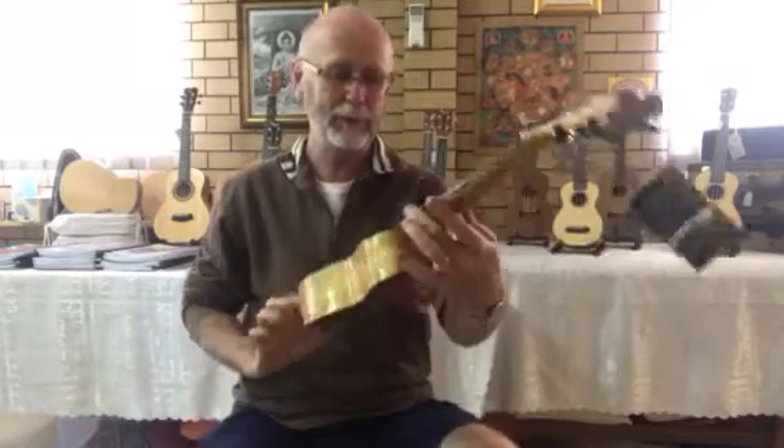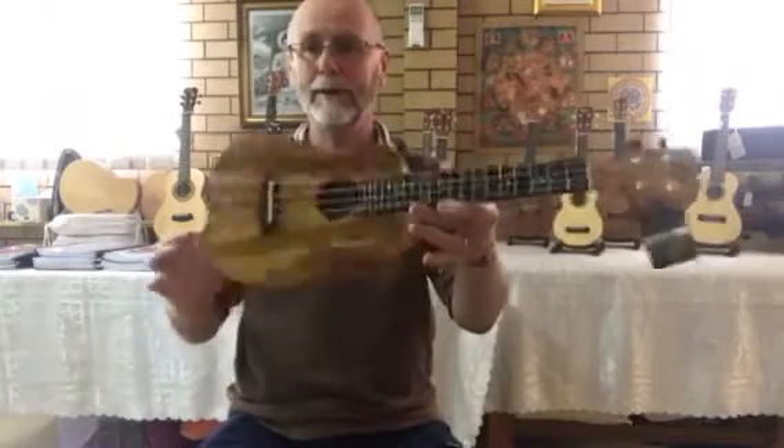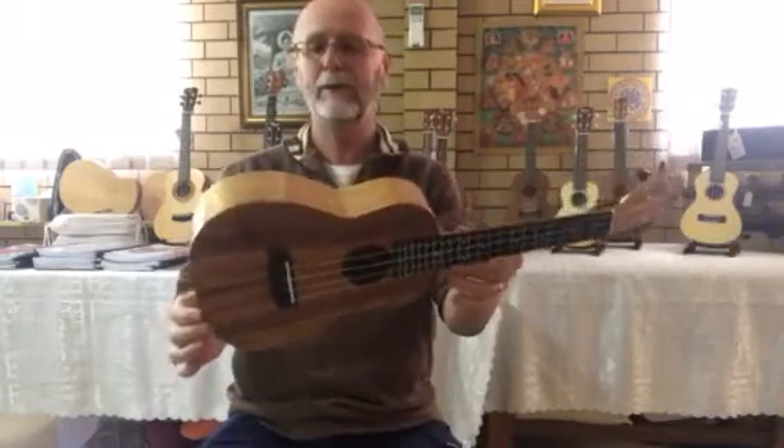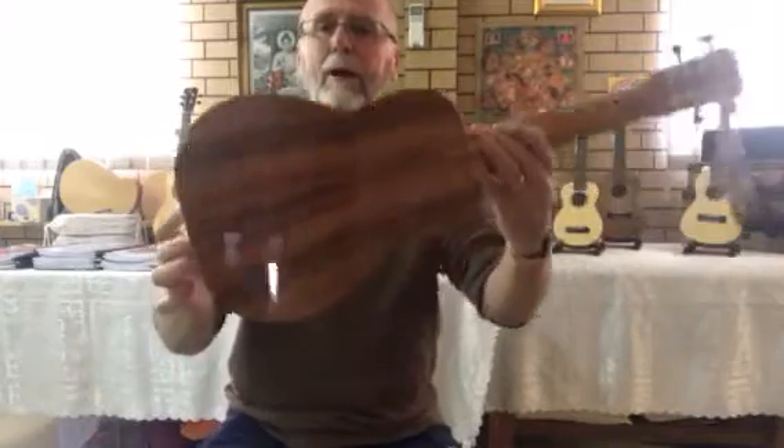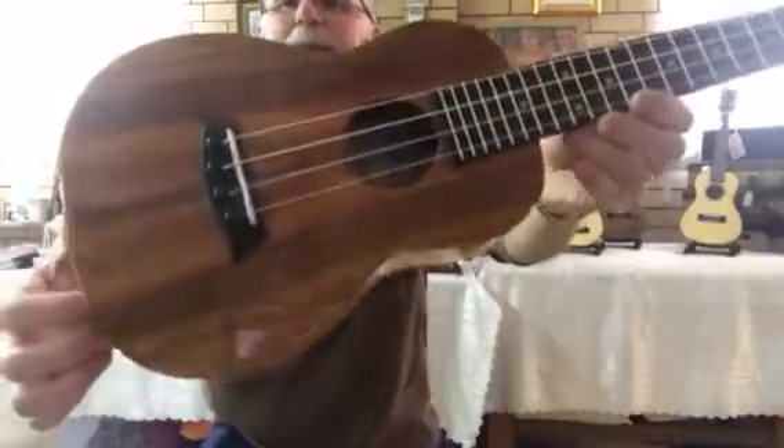Hi everyone. Just got a shipment of some Kanilea Zen stock. I have this beautiful deluxe model K1 concert. The Luxe model means it's got an upgraded, higher quality set of Koa wood. I don't know if you can see the beautiful piece of Koa here — it might be too much reflection coming off the gloss finish. Stunning piece.